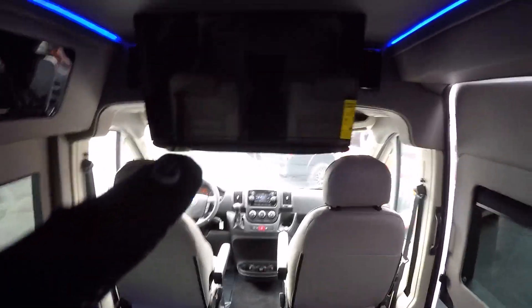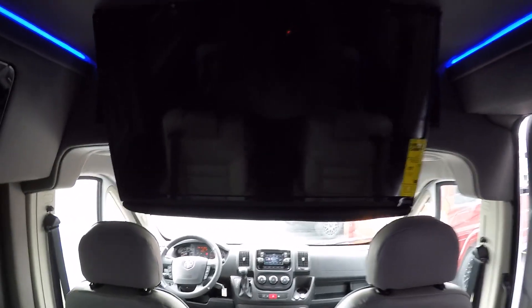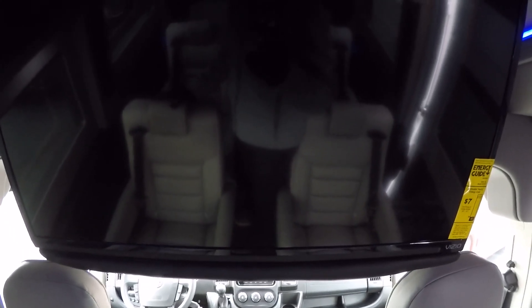All of our raised-roof Promasters come with a 32-inch Vizio 240Hz LED smart television, packed with apps we all use daily. That's paired to an LG Blu-ray player, which is also a smart Blu-ray player, so between the two you're sure to find whatever you're looking for.